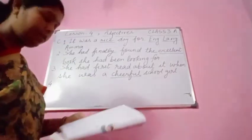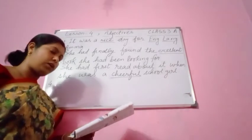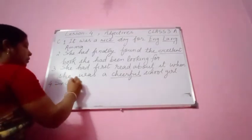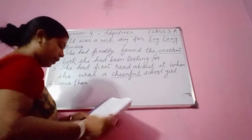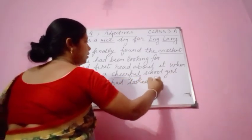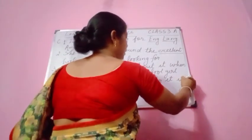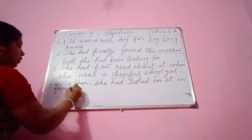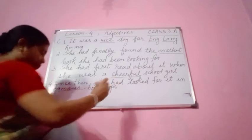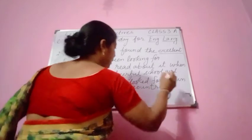Next one, number 4: 'Since then she had looked for it in bookshops in countries.' You can write 'in famous bookshops.' 'Famous' is the adjective here. So: 'Since then she had looked for it in famous bookshops in countries.'